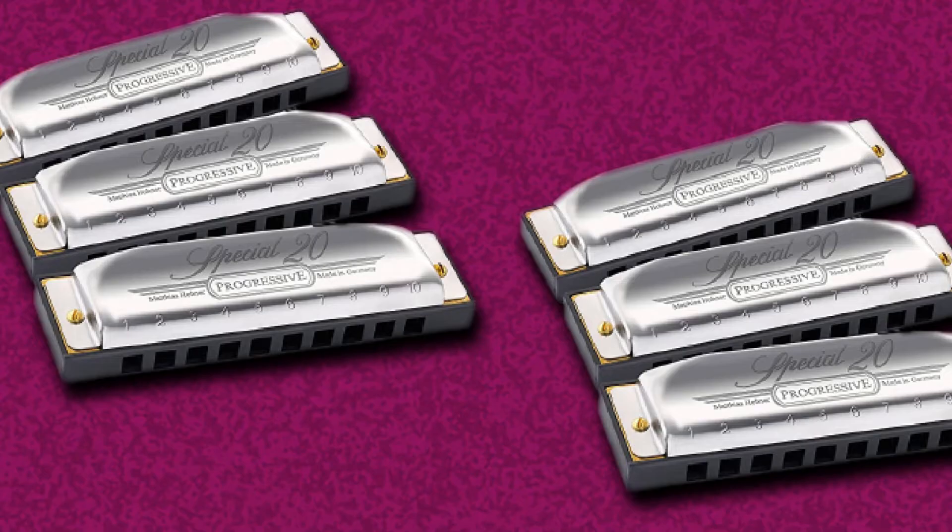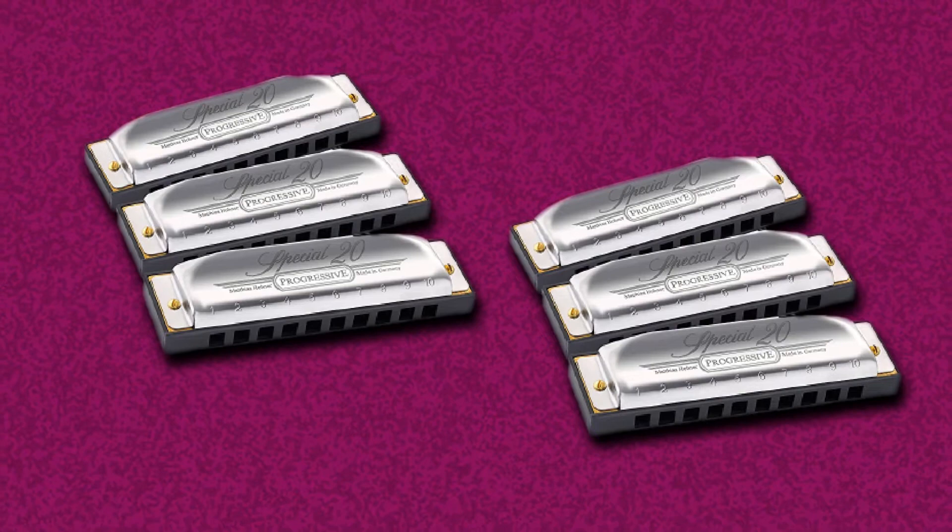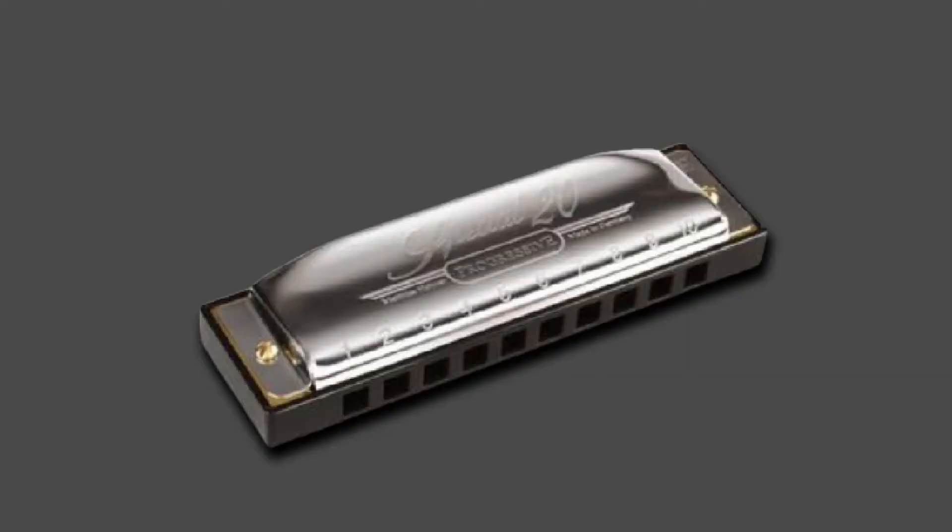Hohner's passion was developing quality harmonicas and accordions, and that's what his company is most known for. It's important to note that the Hohner Special 20 is a professional harmonica, hence its increased price. If you've been wanting to move on to more advanced harmonicas, we can wholeheartedly recommend the Hohner Special. The best feature is that it comes with 30 days of free online harmonica lessons. For beginners who are serious about playing, this is extremely helpful — 30 days is just enough time to figure out the instrument, learn the basics, and start playing songs.